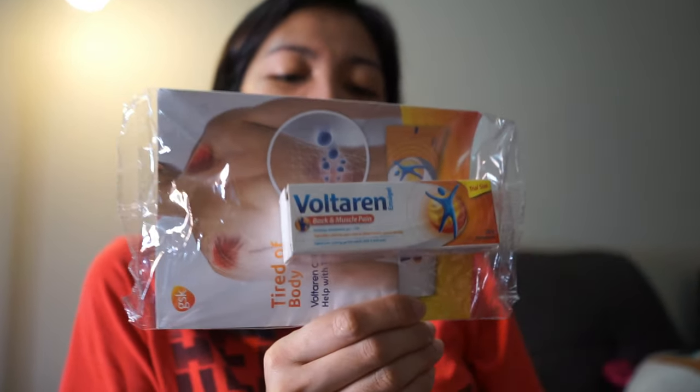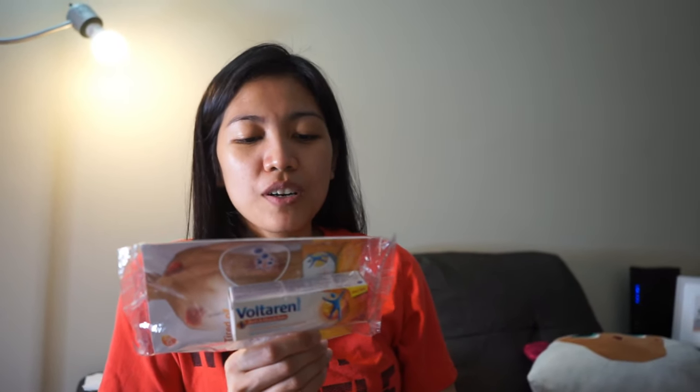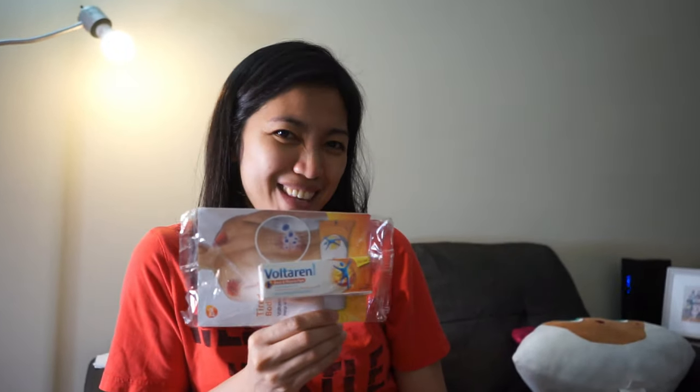I thought daddy might need Voltaren. This is for pain medication. Voltaren contains an anti-inflammatory medicine that absorbs through the skin and reaches into joints and muscle tissues. It will especially help when daddy is always carrying the baby. Also, daddy is always hunched over at the computer. So this is for him to apply. Although we already bought some before, this one was free since I filled out a form.